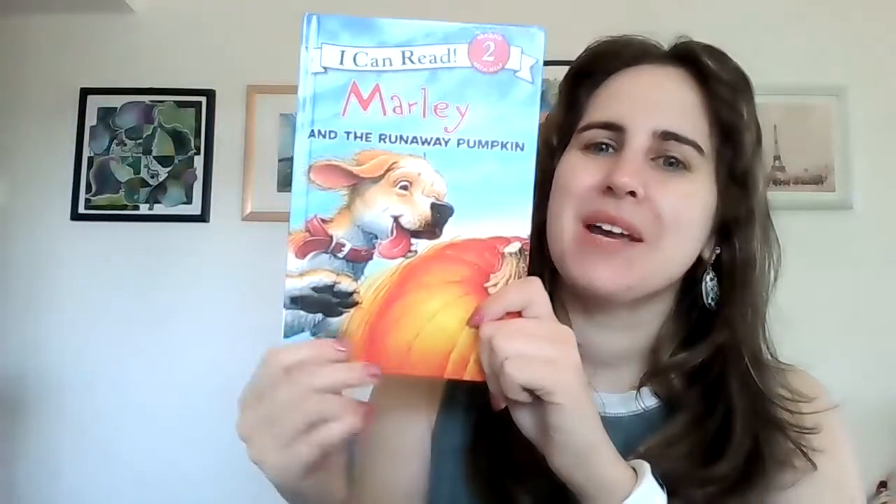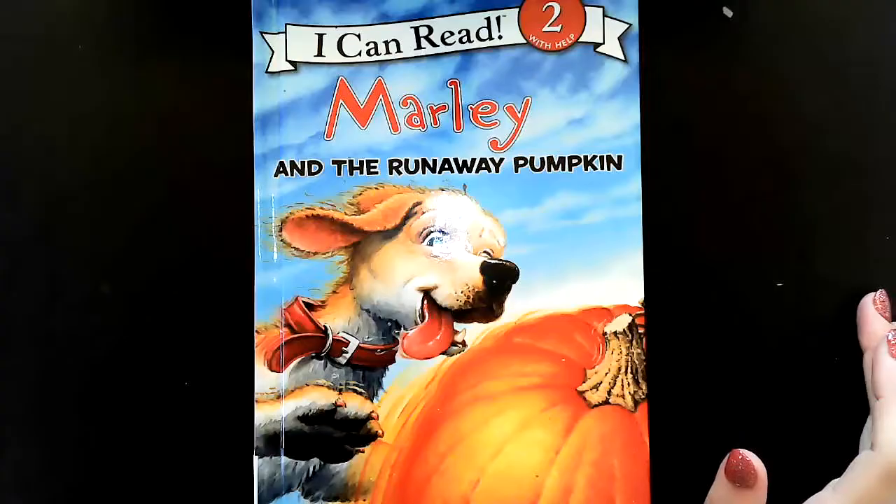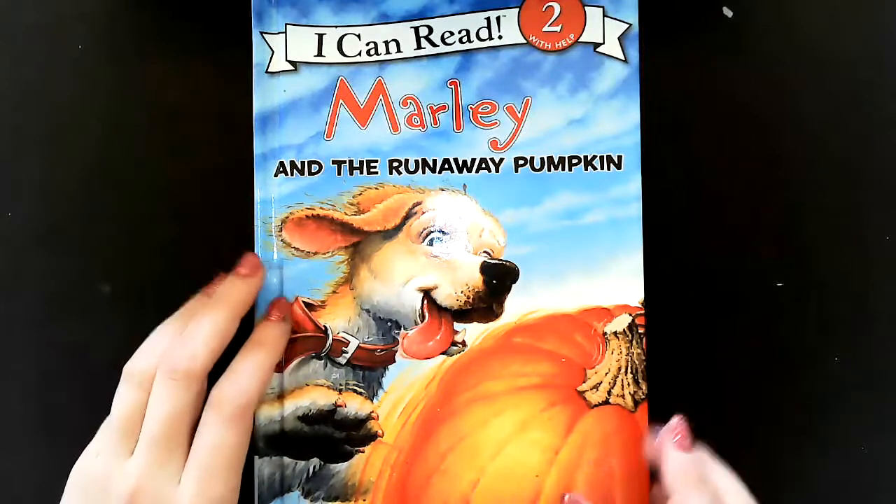Hello friends and welcome to Storytime. Today we're going to be reading the book Marley and the Runaway Pumpkin. This is the front cover, this is the back cover, and this is the spine. Okay, let's get started.